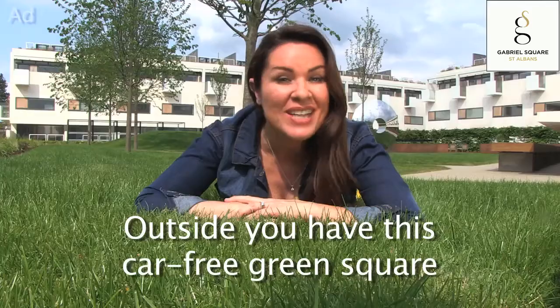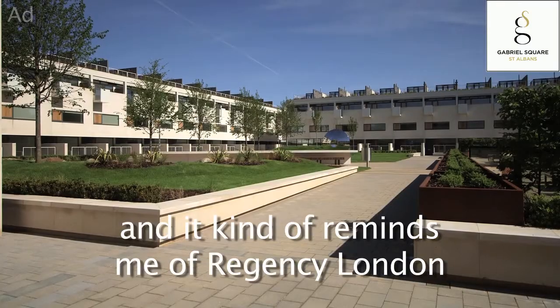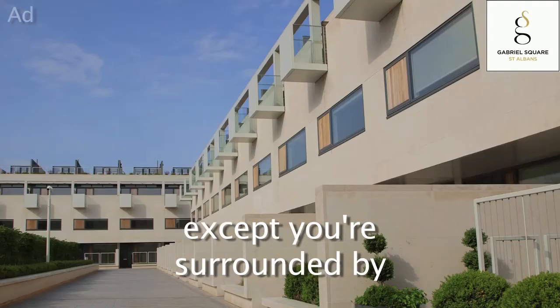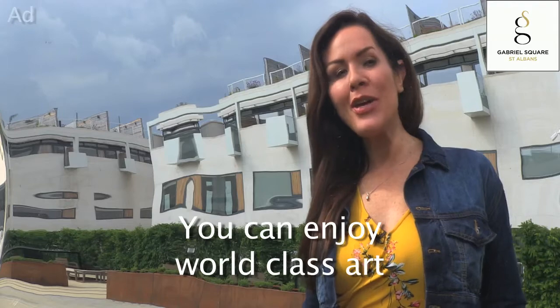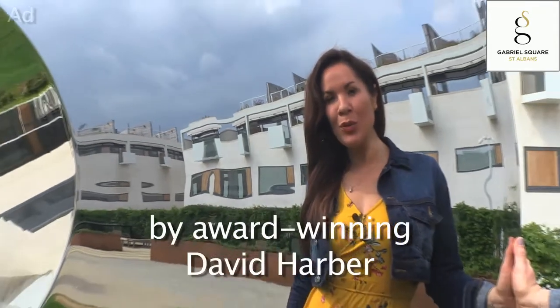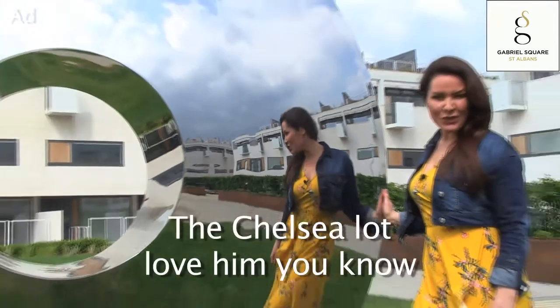Outside you have this car-free green square, and it kind of reminds me of Regency London, except you're surrounded by the horizontal and vertical connections of modern design. You can enjoy world-class art by award-winning David Harbour — the Chelsea lot love him, you know.